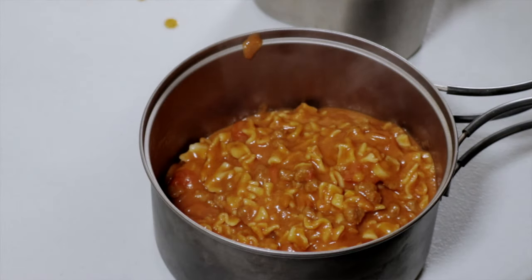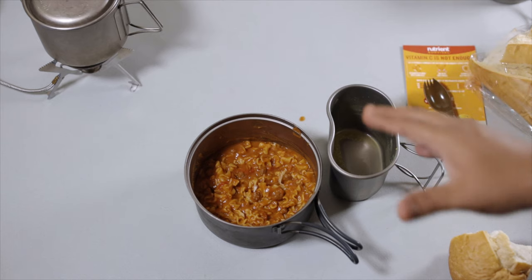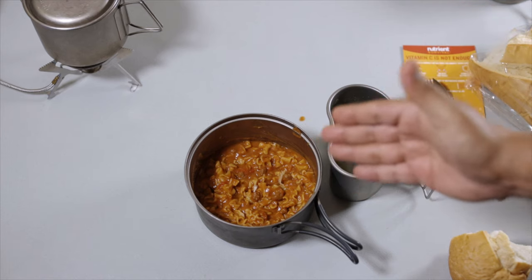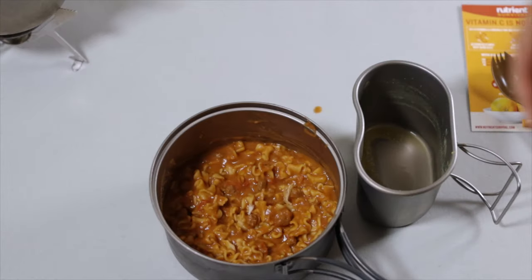This meal is excellent. The lasagna pasta is just perfect, the tomato sauce with those tomato chunks is amazing, and those little beef chunks are nice and juicy — almost like tiny little meatballs. There's nothing bad I can say about this meal, it's really good.